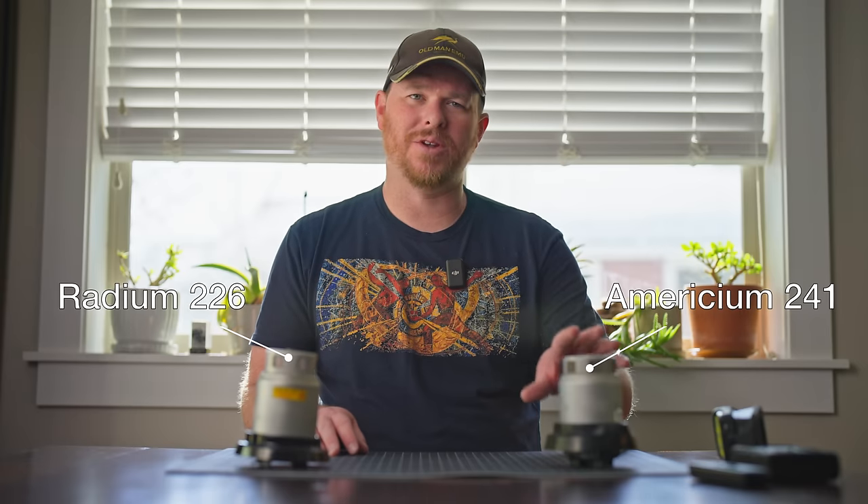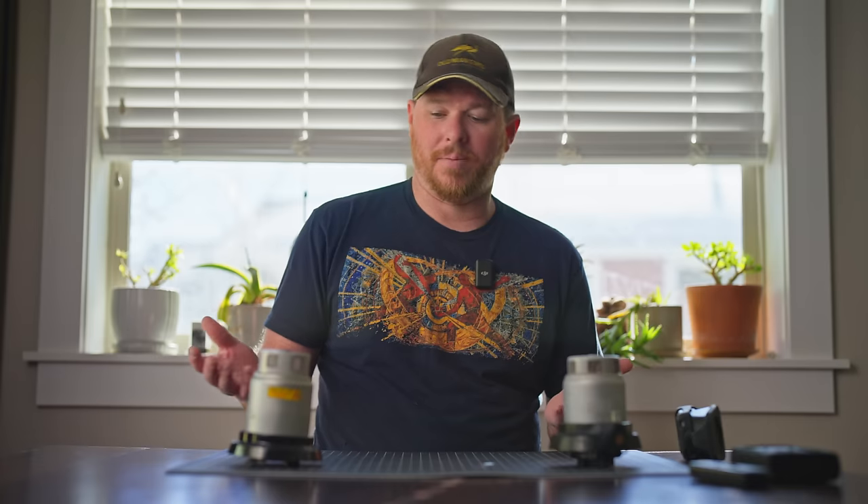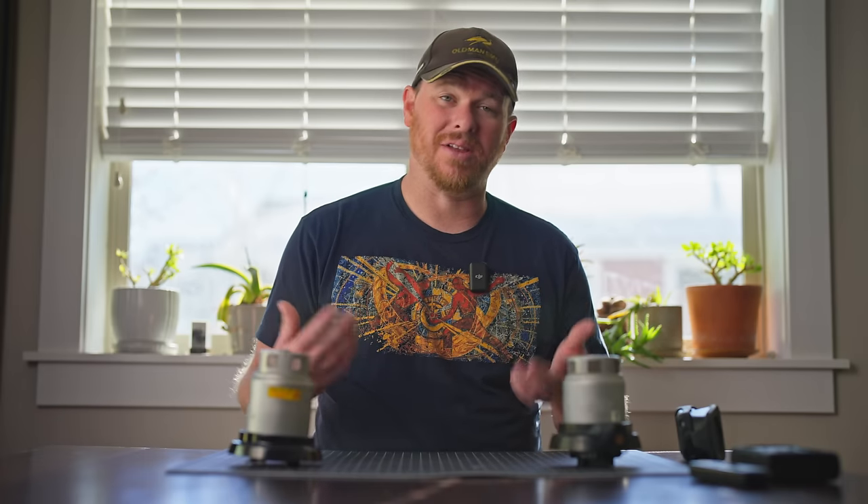They switched away from radium-based detectors to americium ones because the radium smoke detector is very radioactive. It actually has a warning on it that says to avoid prolonged exposure within 15 inches of the detector. I'm right inside that 15-inch threshold right now. As soon as I'm done with this video I'm going to pack both of these up — these are items I feel comfortable having in my house mainly reserved for collector situations, videos, experiments needing a high-intensity alpha source, or testing the upper limit of a Geiger counter.